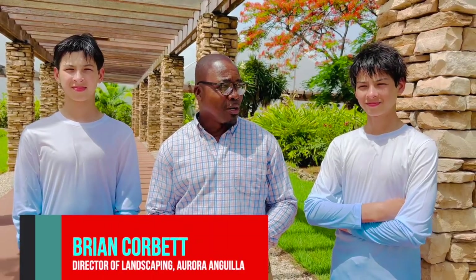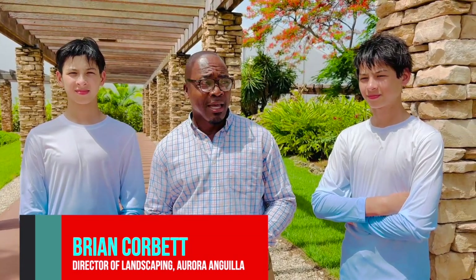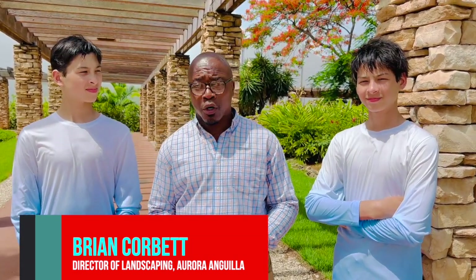Welcome to Aurora Resort in Anguilla. Right now we're going to take a tour of the hydroponic farm. One may ask, what is hydroponic? Hydroponic is food created via water — no soil is involved. You're fed through water all the minerals that you would get from the soil. We're very happy here at Aurora to display what we do at the hydroponic farm and also to have you taste what we do there.